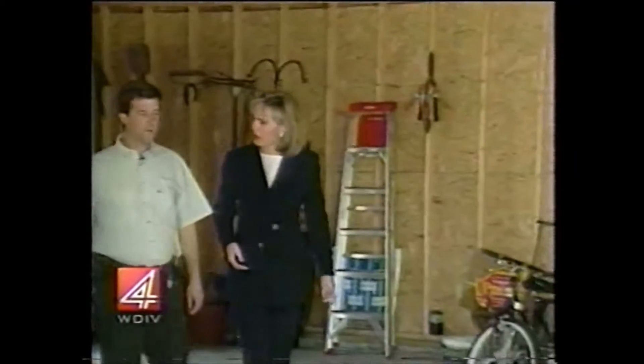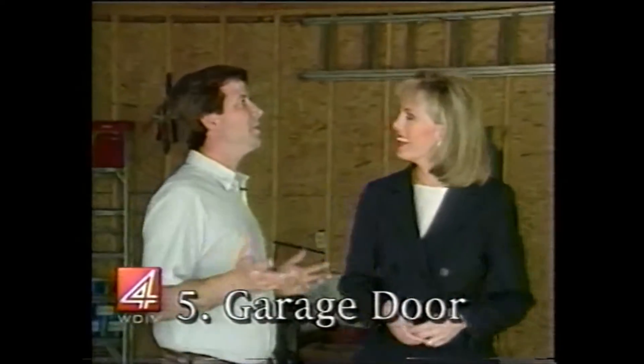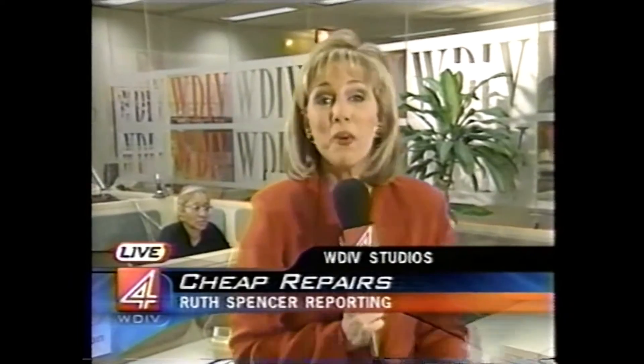Project number five: the garage door. It's another nice item that anyone can do. For under $1,000, you could even have someone put it in — a nice new garage door and/or garage door opener.